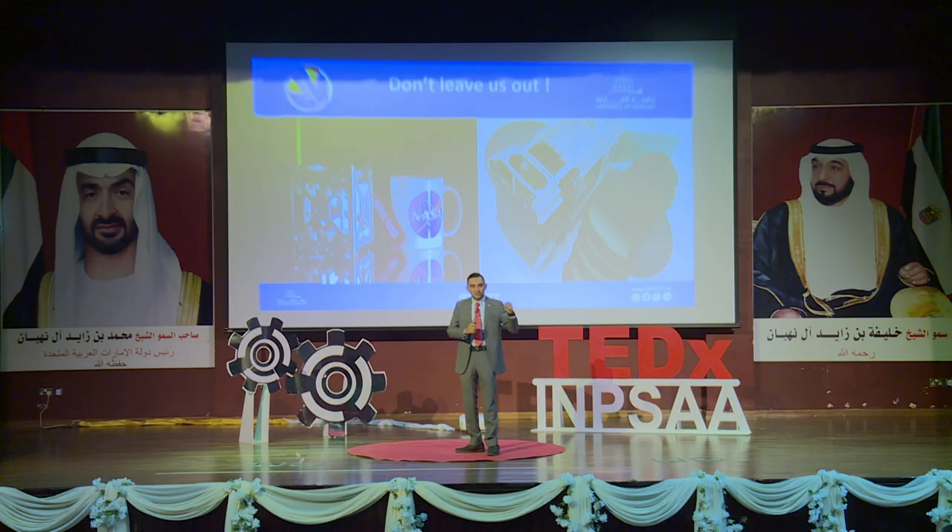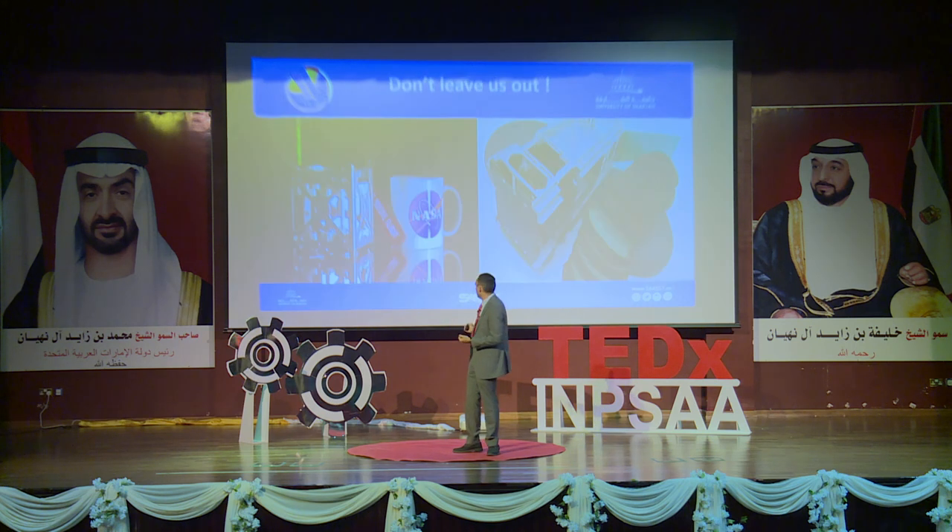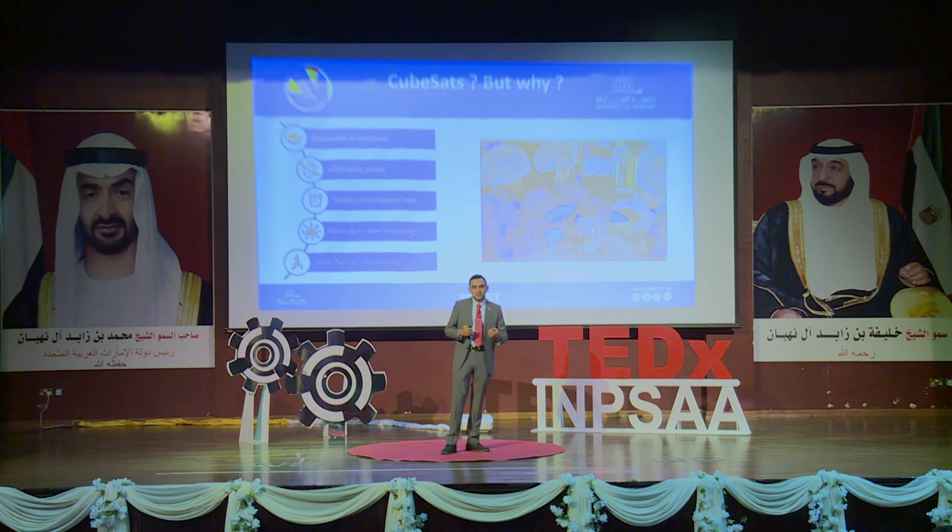This class of satellites is called a CubeSat — a class of nanosatellites standardized in dimension and counted in units: one unit is 10×10×10 cm, two units is 10×10×20 cm, three units is 10×10×30 cm, and so on. CubeSats are built to a standardized, commercially off-the-shelf form factor, making them accessible even to school kids.